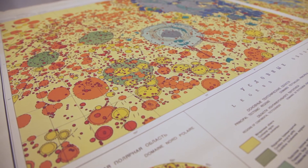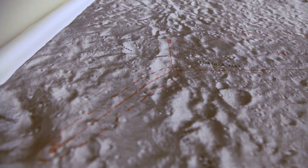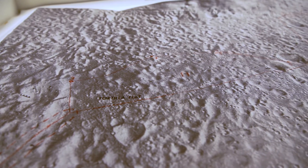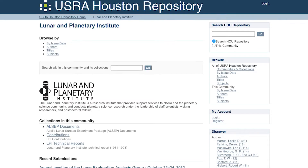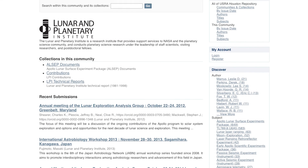The library here at the LPI helps planetary science by making our resources discoverable. We have recently digitized over 700 ALSEP — that's Apollo Lunar Surface Experiments Package — documents, and put them up in our digital repository. Those aren't available any place else on the net, or very few places, if any, in print, and they're here and online because of our work.